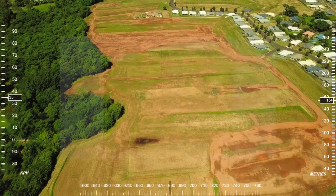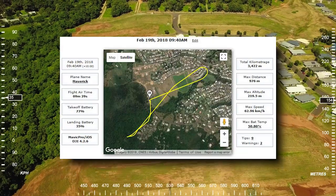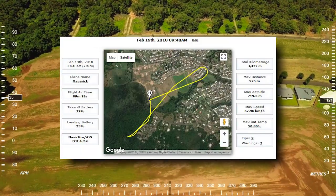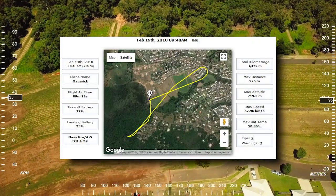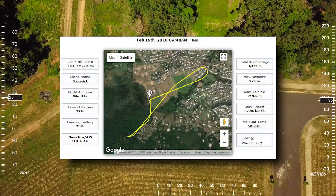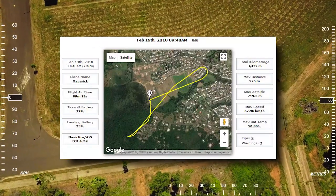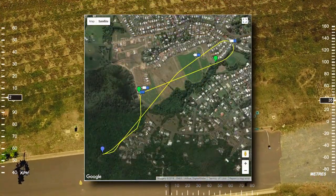While we're on our way back, here's some stats on the flight through the AirData UAV website. Flight time was 9 minutes 29. We took off at 70% battery and landed with 35%. Total distance in that round trip was 3,422 metres — 3.44 kilometres. Max distance away was 976 metres. Maximum altitude: 219.5 metres. Max speed: 62.96 kilometres an hour. Battery temperature got up to 50 degrees Celsius. 9 tips and a couple of warnings — nothing to worry about. There's a map showing where we went.